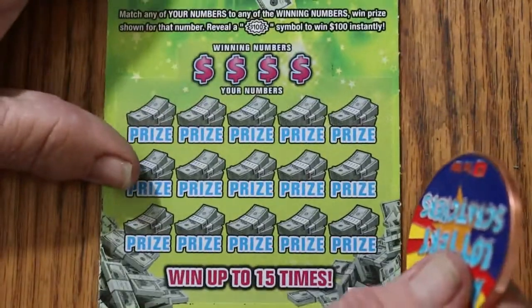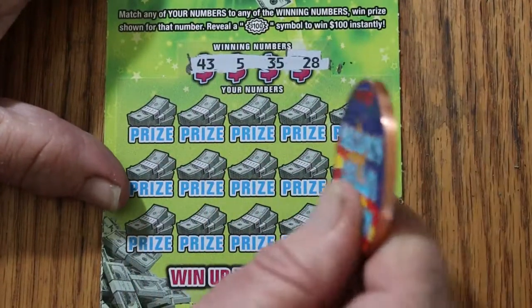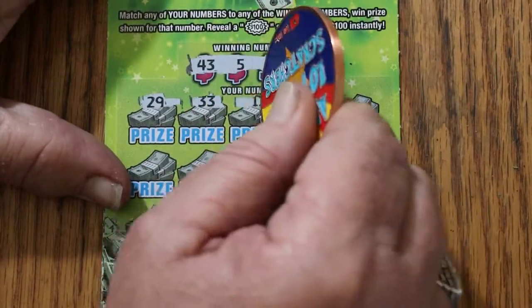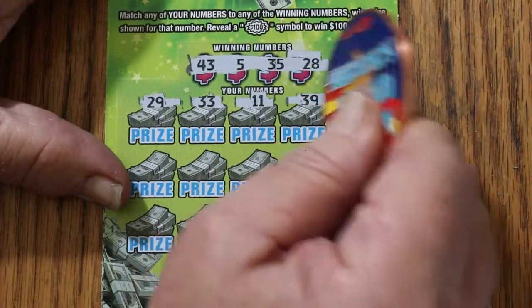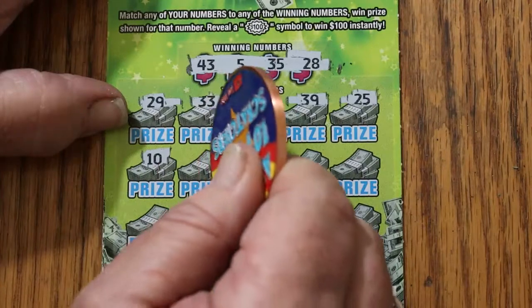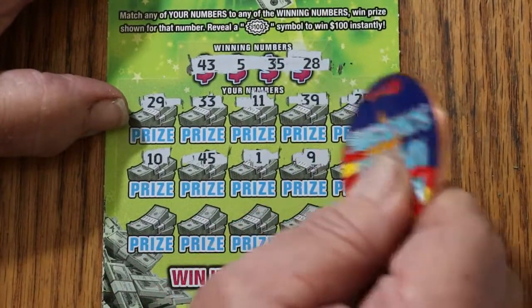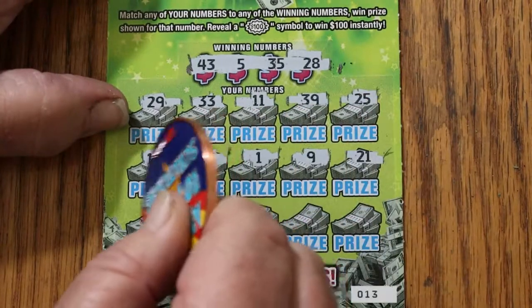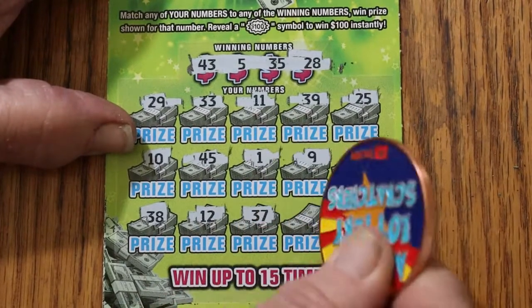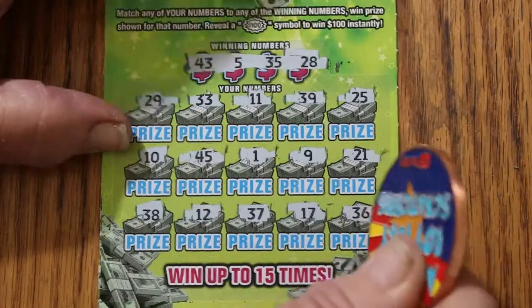Ticket 13. Numbers are 43, 5, 35, and 28. 28, 29, 33, 11, 39, 25, 10, 45, 1, 9, 21, 38, 12, 37, 17, 36 in the corner. No good.